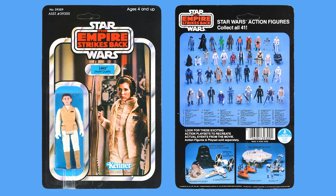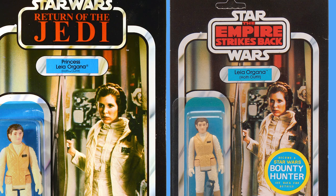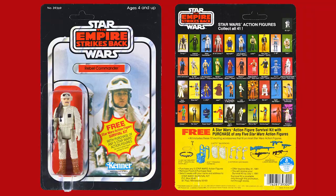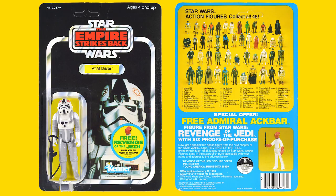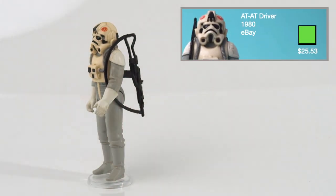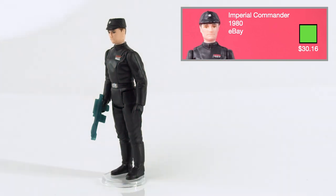Leia Hoth Outfit was released in 1981 on the 41A card backs and comes with the blue Princess Leia blaster. Her name was changed to Leia Organa Hoth Outfit for the 47 card backs and changed again to Princess Leia Organa Hoth Outfit for the Return of the Jedi 65 card backs. I got this figure for $37.71 on Facebook. Rebel Commander was first released in 1981 on the 41A card backs and comes with the black Hoth Rebel rifle. I got this for free when I bought my Wampa on the Imperial Commissary. AT-AT Driver was released in 1981 on the 41A card backs and comes with the black Imperial rifle. I got this from eBay for $25.53. Imperial Commander was released in 1981 on the 41A card backs and comes with the blue Imperial blaster. I bought this on eBay for $30.16.